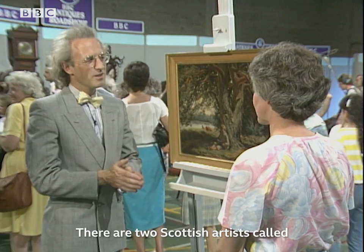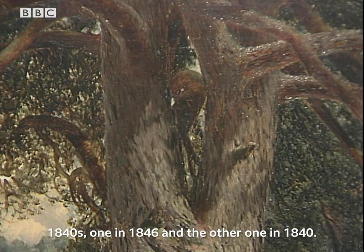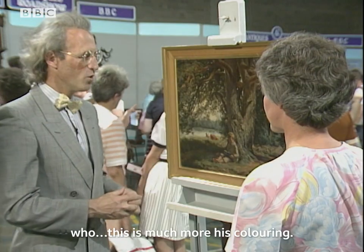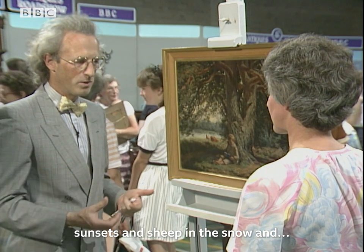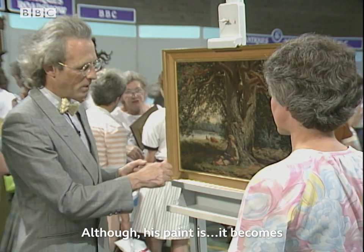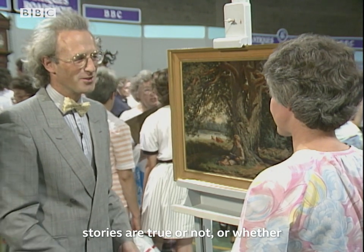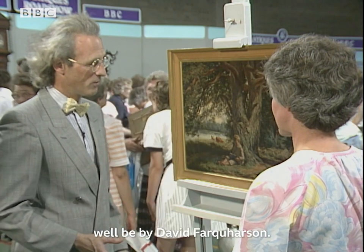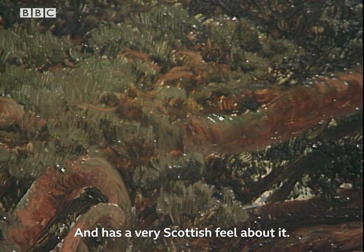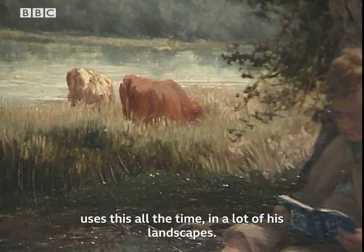It's not signed. There are two Scottish artists called Farquharson of this period, both born in the 1840s — one in 1846 and the other in 1840. I'm not quite sure which one it is, although my instinct is that it's by David Farquharson — this is much more his colouring. Joseph Farquharson paints sunsets and sheep in the snow, and he's very famous for that. David Farquharson paints landscapes, although his paint loosens up more. Certainly those cattle down by the river ring a chord with me — David Farquharson uses this all the time in his landscapes.